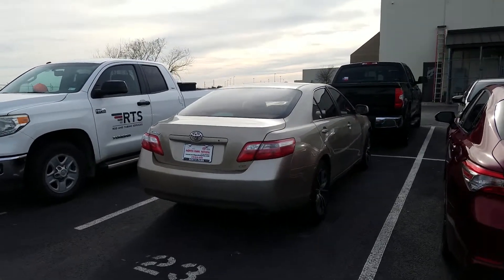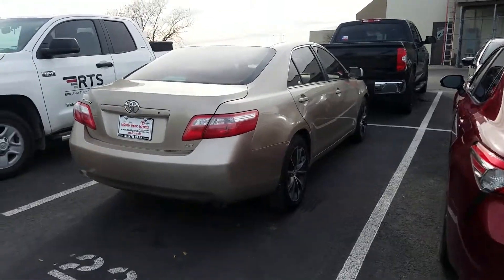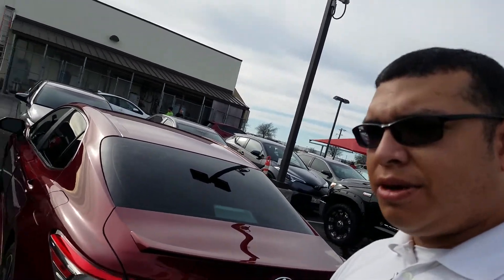Hello family, this is Isaac from North Park Toyota with the video walkaround on the 2009 Camry that you inquired about. My name is Isaac, I'll be assisting you today with this vehicle, and I'd just like to show you a few things about this car I think you might like.